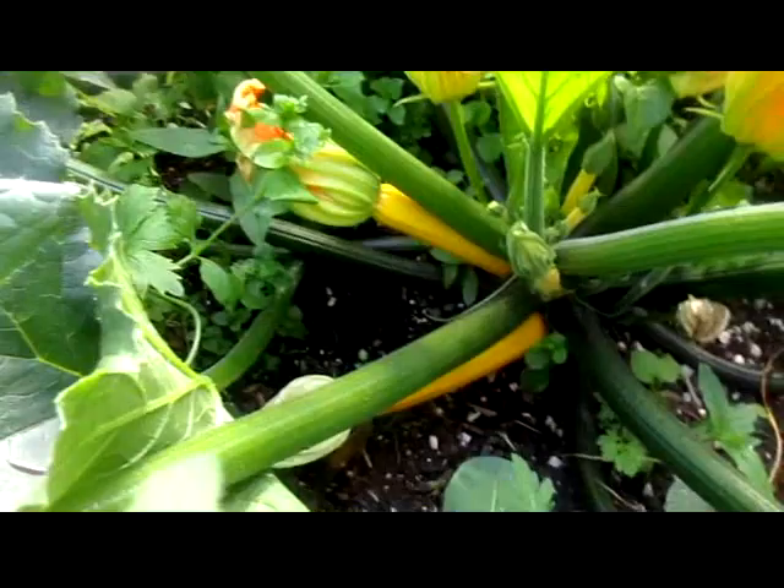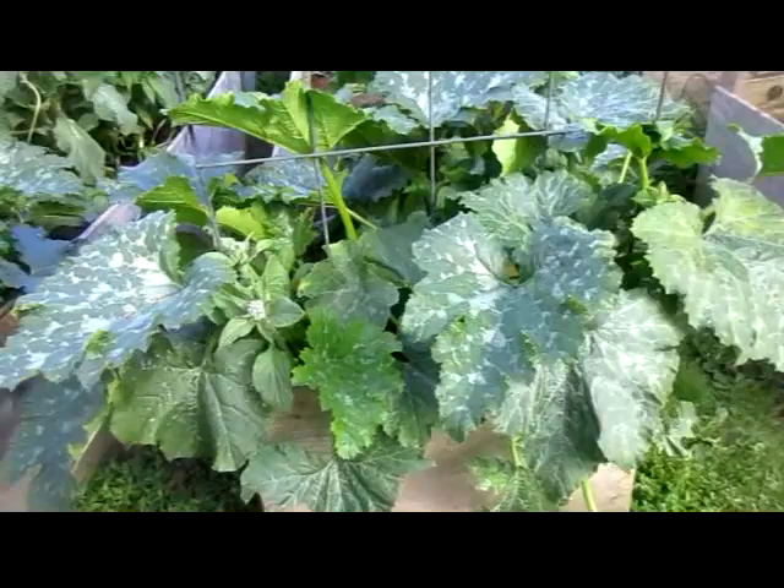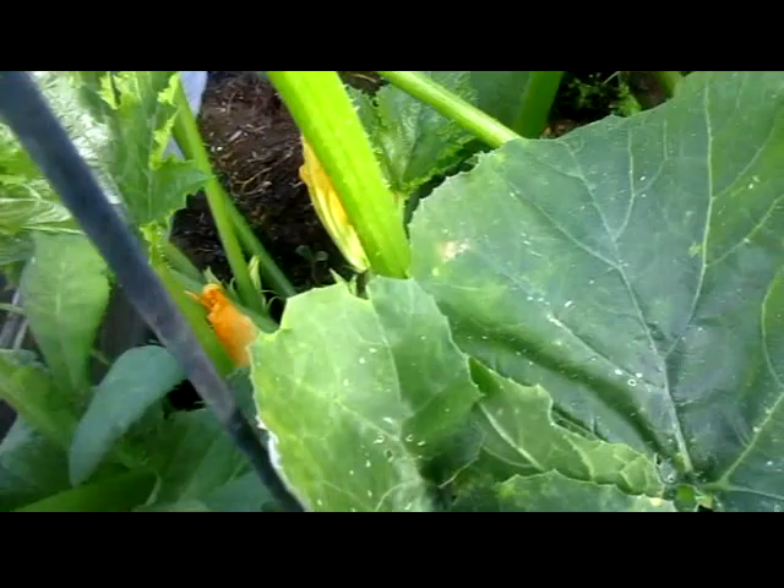Back here we've got some gold rush zucchini, nowhere near size yet. And some itty bitty little zucchinis on some of these as well.